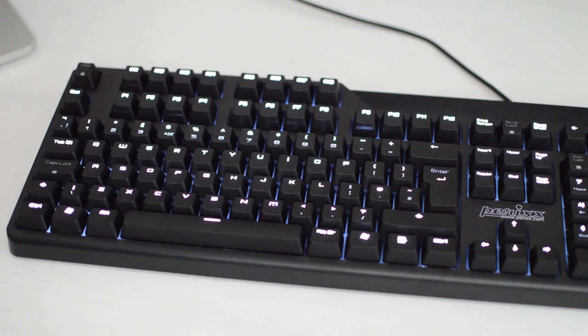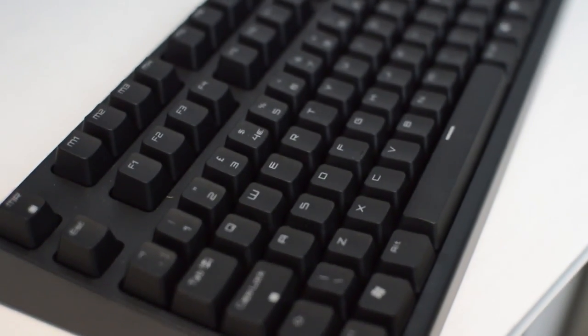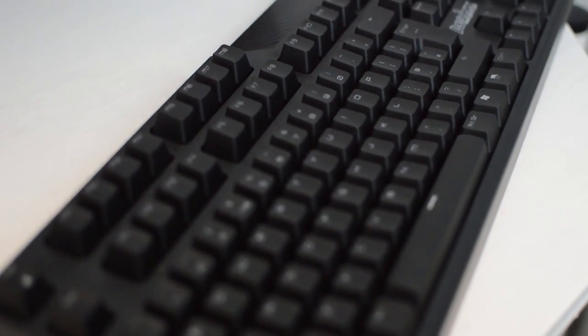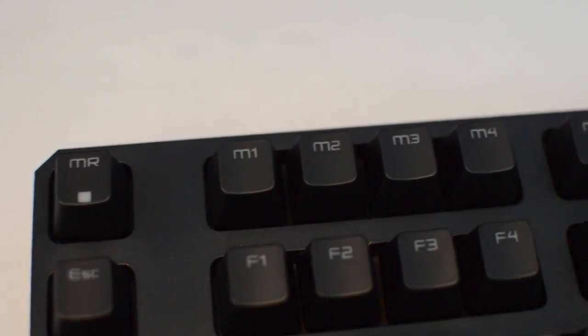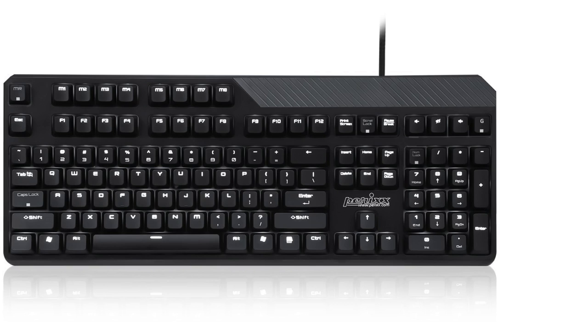Starting off with one of my first mechanical keyboards, the Perixx PX5200. This keyboard is constantly on sale below $90, and especially for the holidays you'll probably find it even cheaper. It features genuine Cherry switches in blue, a white LED backlit feature — though you can also get it in red backlit — eight programmable macro keys, N-key rollover, and 12-key anti-ghosting over USB.